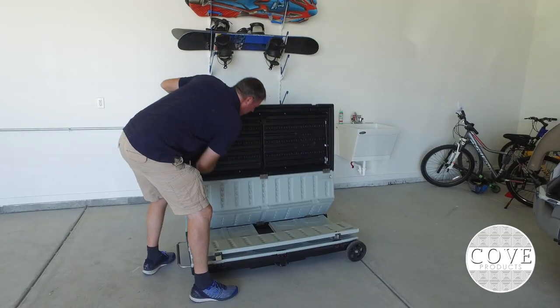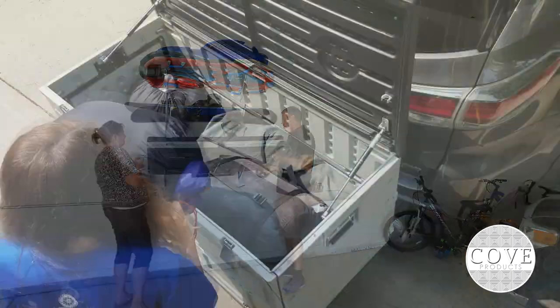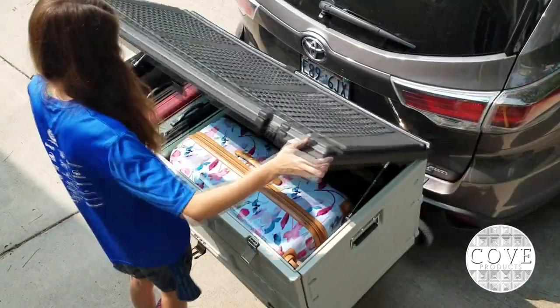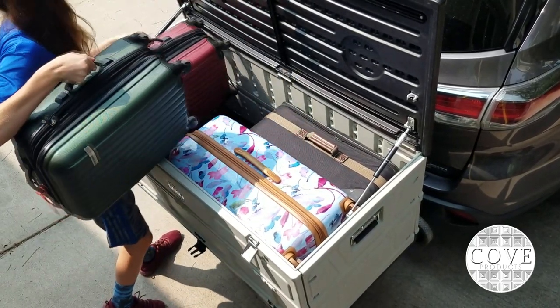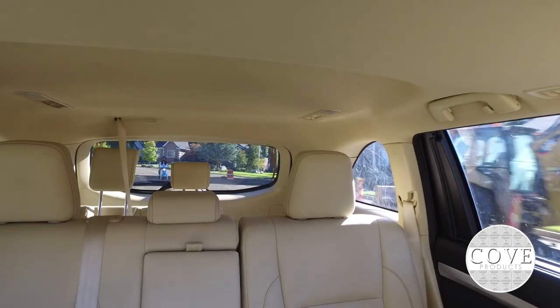This cargo box conveniently folds up flat when not in use, saving storage space. This carrier is an ideal solution for transporting extra gear on the rear of your vehicle, and is great for any road trip because of the extra amount of room it provides. It still allows you to see out of the rear window of your vehicle.